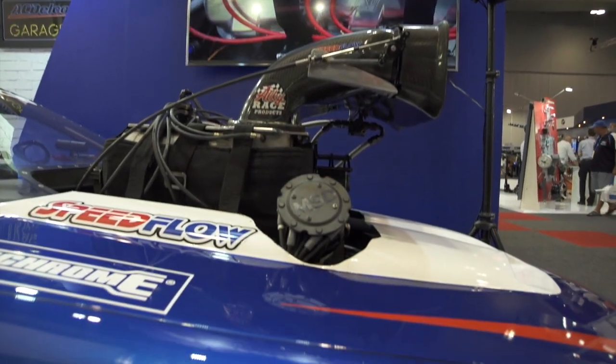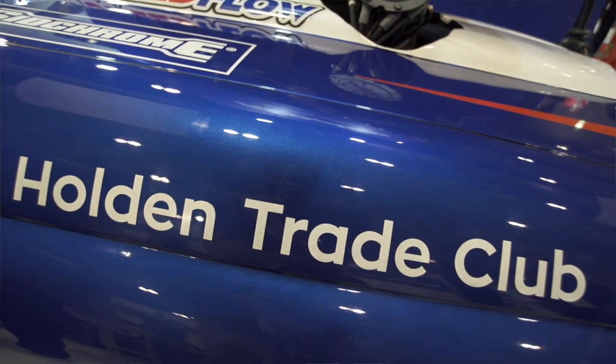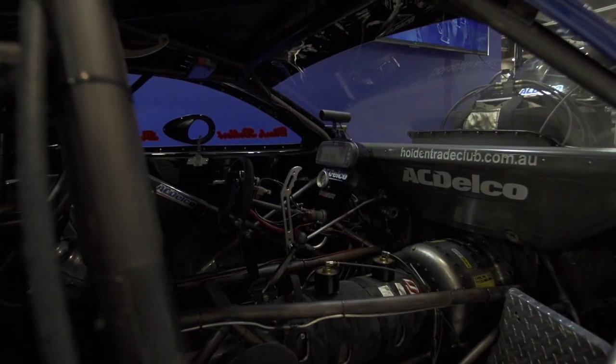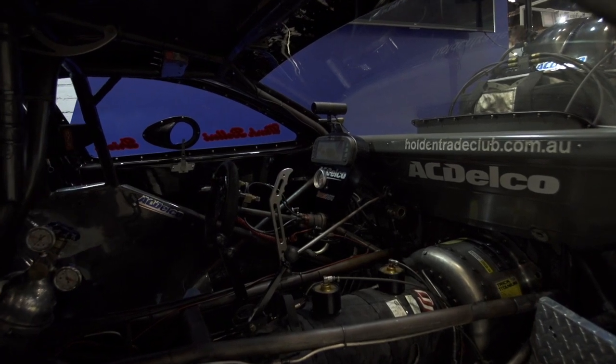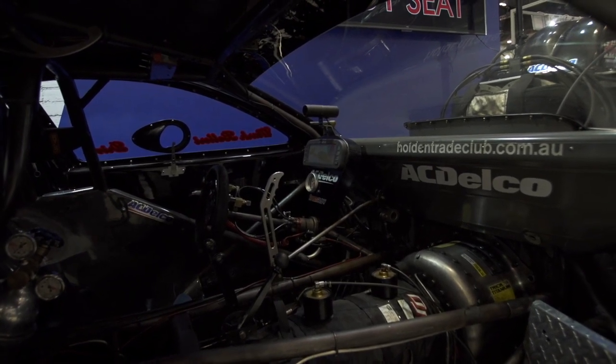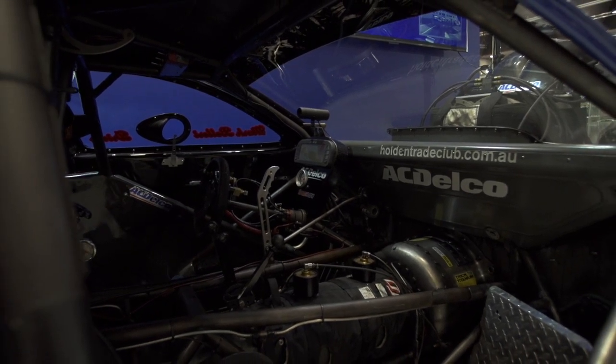So over the years the Top Door Slammer had this massive explosion, this huge growth — has it slowed down a bit now or are there still new cars coming through on a regular basis? Yeah, there are new cars with new drivers and we get between 15 to 20 cars per meeting. It depends on what kind of meeting it is, but there's always new cars coming out — ultra competitive, it's fantastic.